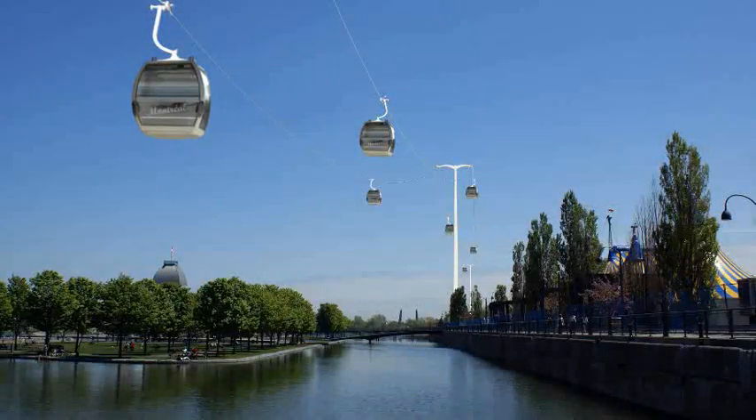Here's a look at the Aerial Gondola from ground level at Quai Jacques Cartier. Gondola patrons will enjoy splendid views of the many special events taking place at Quai Jacques Cartier and the Old Port, such as the Cirque du Soleil shown in the background.